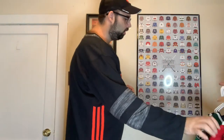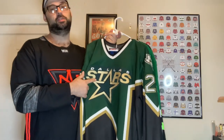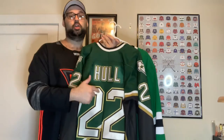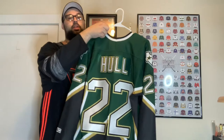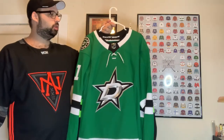Next up we have the Dallas Stars. First up, if you guys have been watching the channel long enough, you know this is the first jersey I ever got — the Dallas Stars with the really old word mark logo. I still like it and it kind of resonates with me as a kid. Brett Hull is on the back and he's actually going to be at the Nationals this year for autograph signing, so I'm probably taking this to get autographed. Then I want to get it framed with my Chris Osgood autograph.